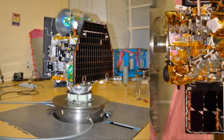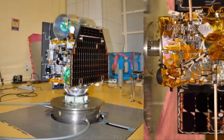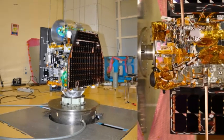ISRO has released two images of land in India captured by the nanosatellite, and an image of the border captured by the microsat. According to ISRO, microsat is an experimental spacecraft built by ISRO belonging to the 100kg class.